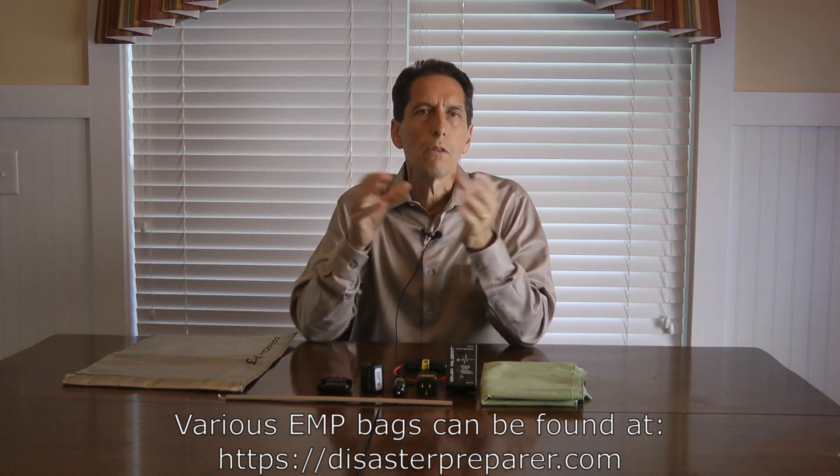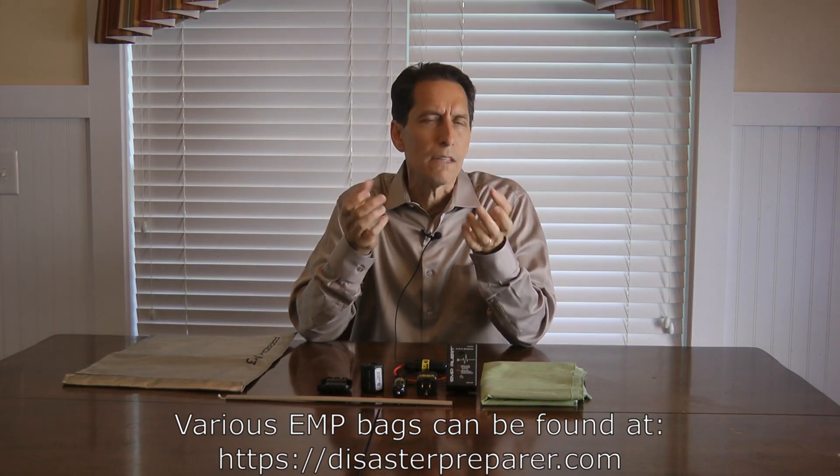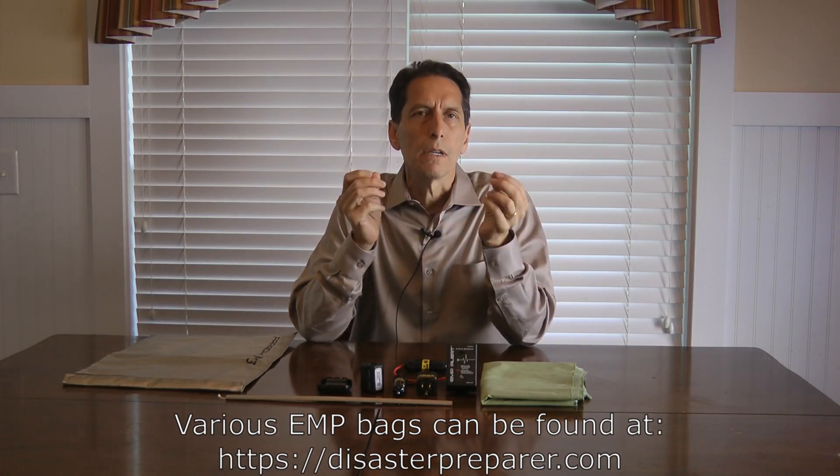There are less expensive options as well — some that look like a Mylar bag but are made of more durable plastic. You can put items in there, fold over the top and tape them, or if they're zip-top, just zip them up and put them away. That's a very convenient way to store small-scale electronics that don't have to be plugged in or used all the time.